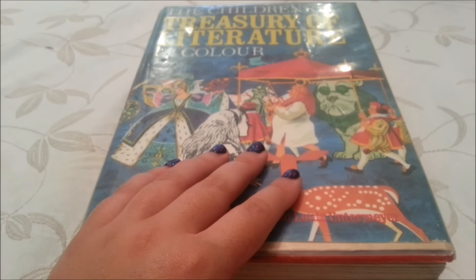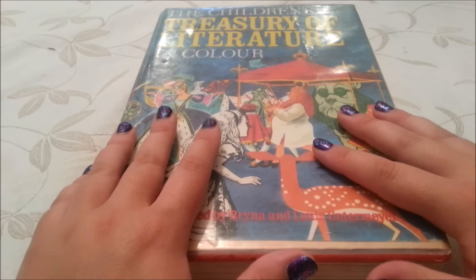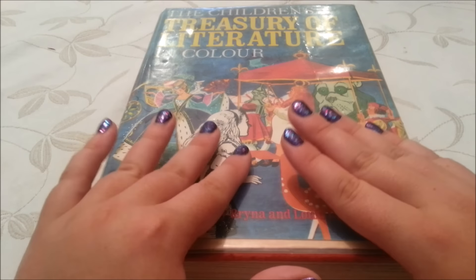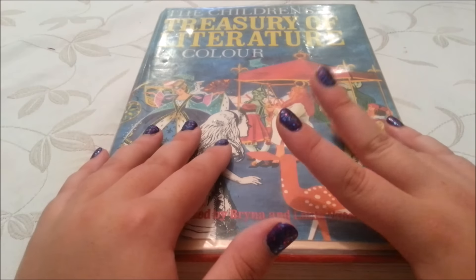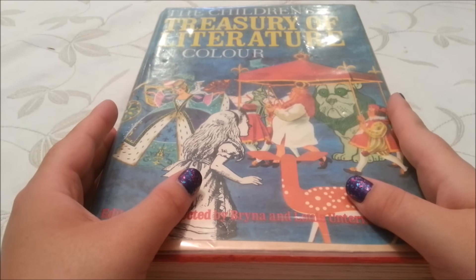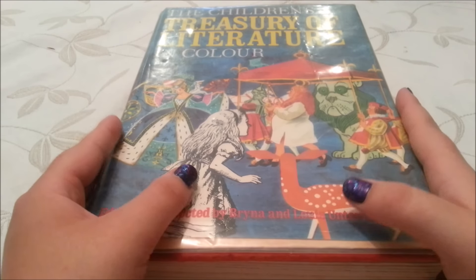As you can tell, I'm going to be reading from this book again — the Children's Treasury of Literature in Colour. Last video I read to you Rapunzel, and I've had another video requested which is one of my favourites: Snow White and Rose Red. So hopefully you will enjoy them.